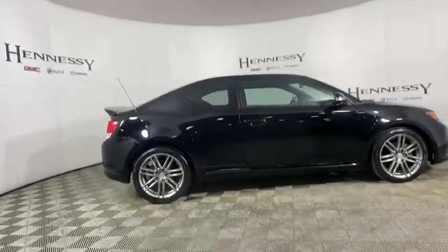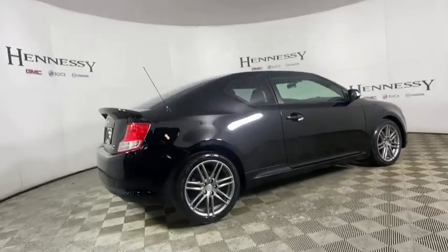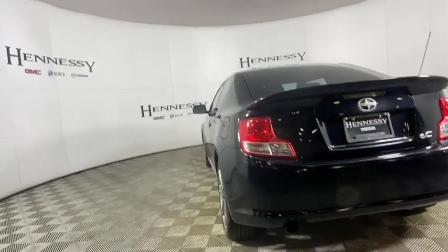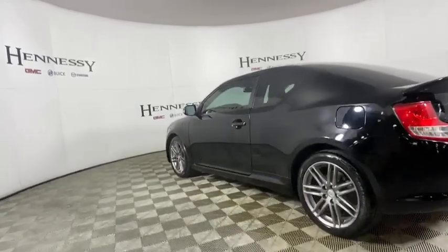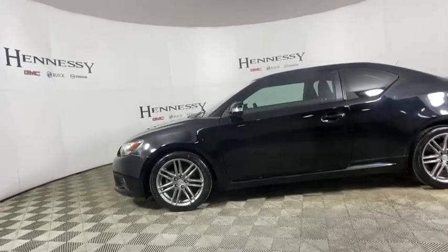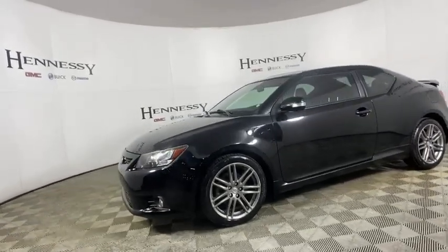Here are some of this vehicle's great options: traction control, dual airbags, alloy wheels, power steering, AM FM stereo with CD player, four-wheel disc brakes, eight speakers, rear window defroster, power windows, electronic stability control, CD player.